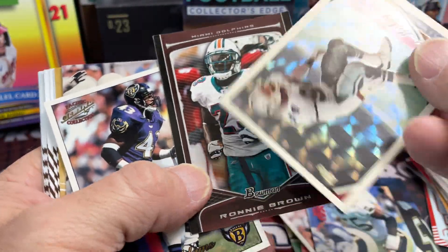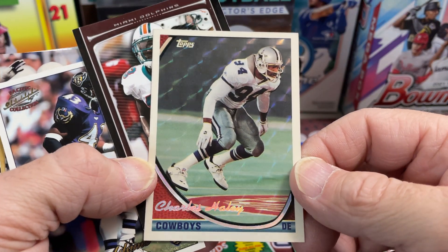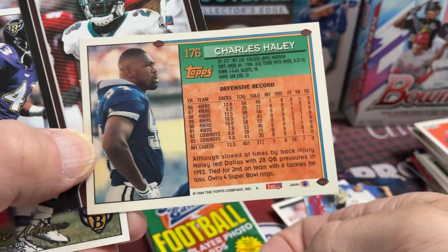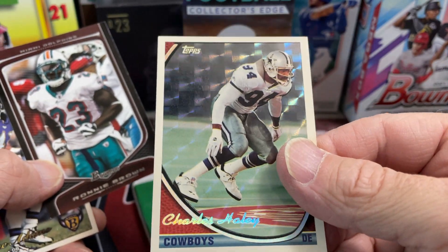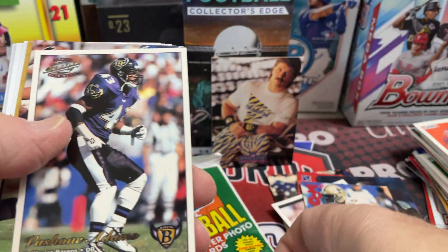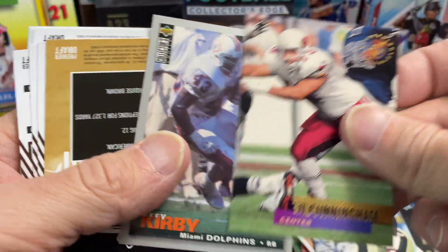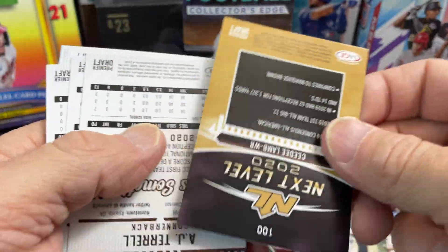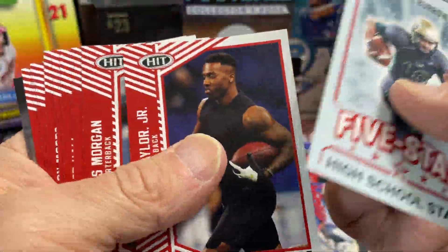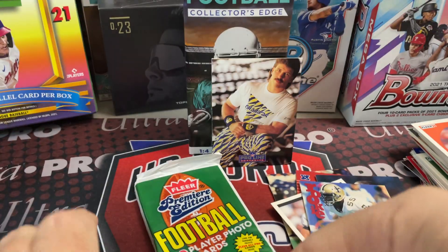These are actually quite fun. This is a Super Fractor - there he is - Charles Haley. Super Fractor. What is this card? It's weird. What year is it? Let us know what this is if you know. It actually does look like a Super Fractor, but it's not. Terry Kirby. And you get to all your Sage Hit - you might as well just flip all. These are all Sage Hit.